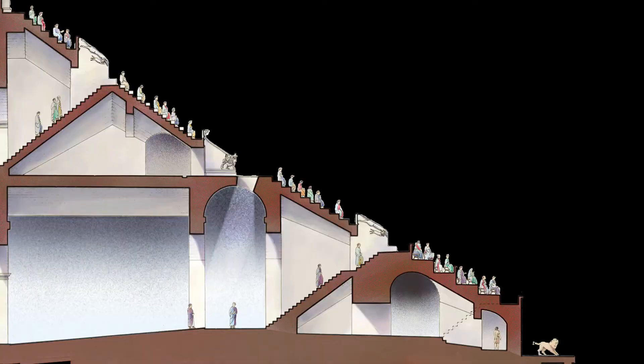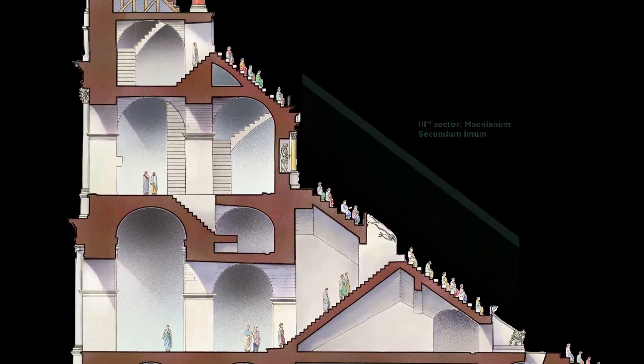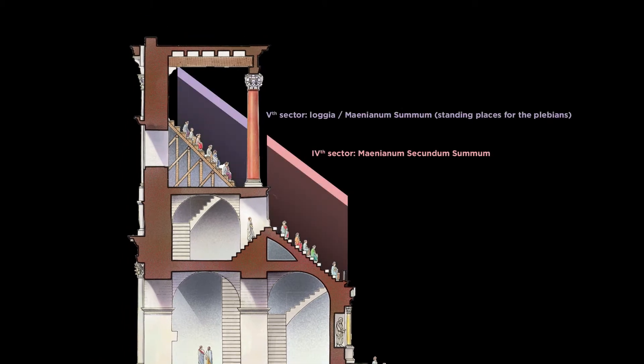Each sector of the cavea was rigorously reserved for a particular class of citizens, the places on top being assigned to the least important, though all enjoyed free entry.